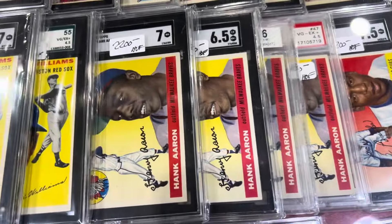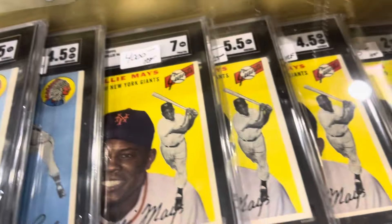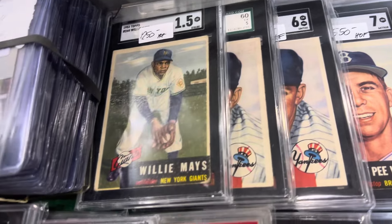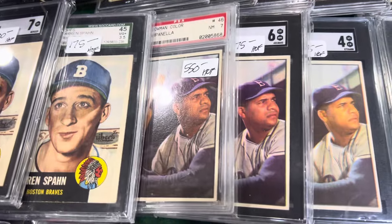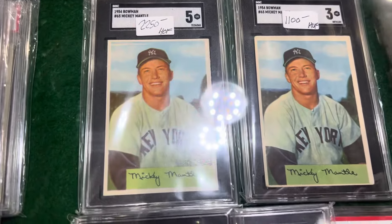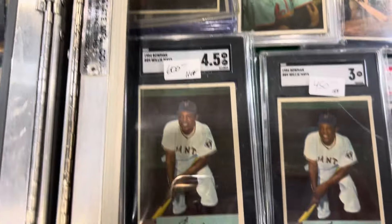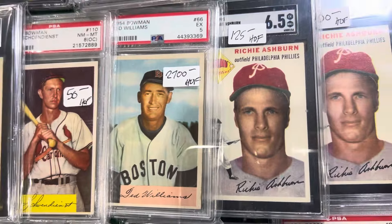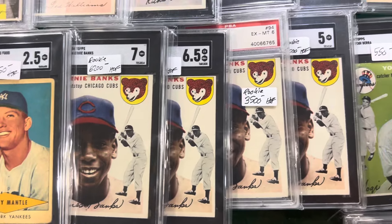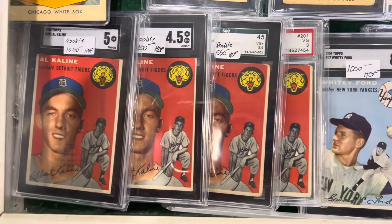Got some Yogis. Look at those Aarons — beautiful Aarons. Teddy Ballgame. Look at all these Willie Mazes. There's a lot of really, really good stuff here. We got some more Jackies, all different grades. We've got some Willie Mays, again all different grades. So we got some good choices here. More Mantles — a lot of Mantles. This is a lot of the 50s here. Look at that — beautiful. Some more Mantles, the red hearts. Tough to find those red hearts. Got to make the Kaline rookies.